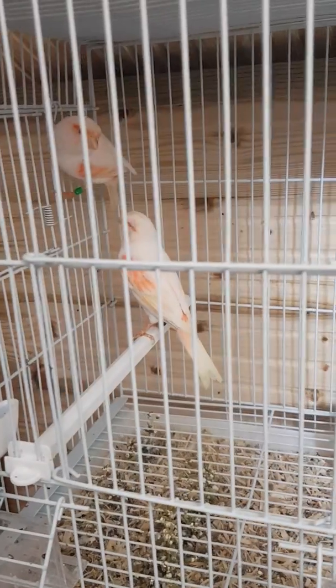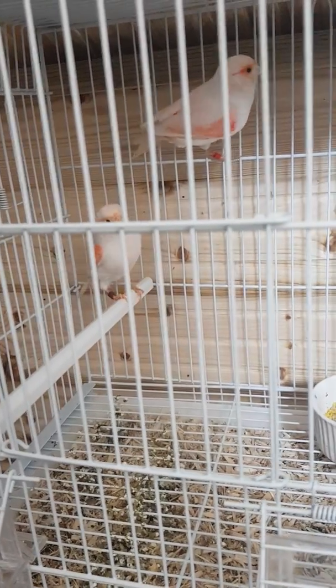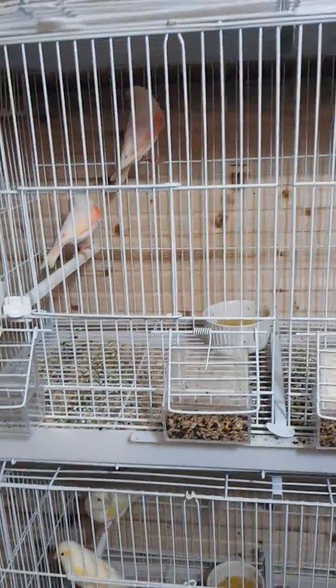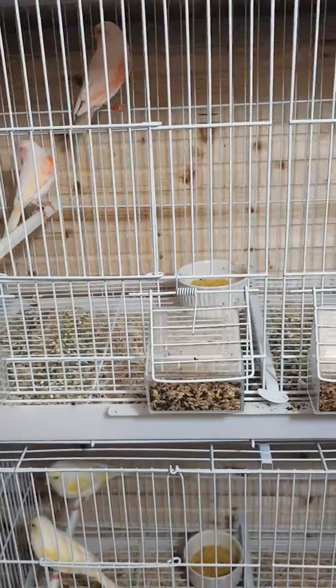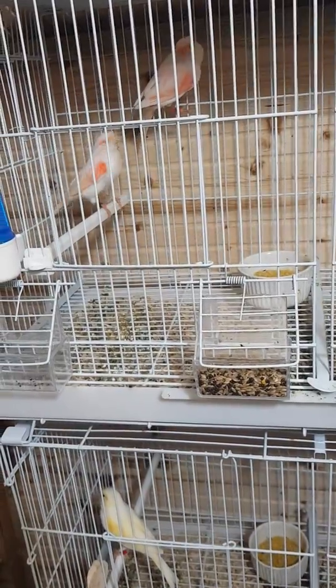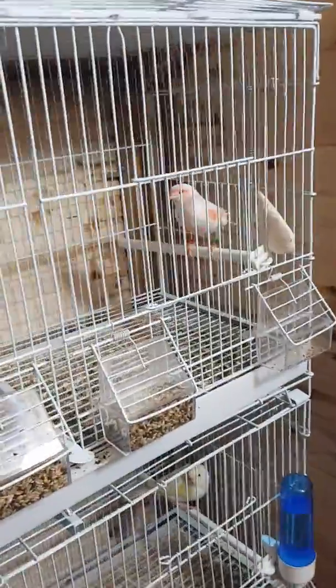Over to the hens. Two red dimorphic ends, one red dimorphic end and a red yet, one red dimorphic end. Two gold dimorphic ends.